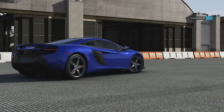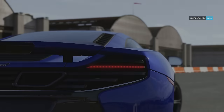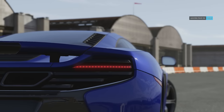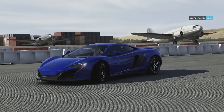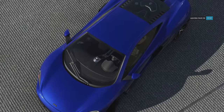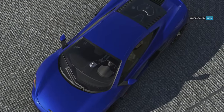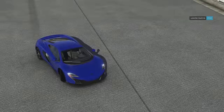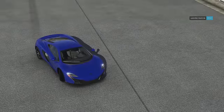Welcome back to another episode of Built or Bought. Today we have the McLaren 650S — a 641 horsepower supercar that weighs only 3,100 pounds. The car costs $270,000, and we're going to use one-third of that price — $90,000 — to build a car faster than it in both the quarter mile and the mile.